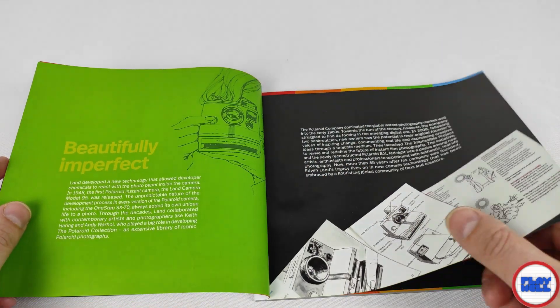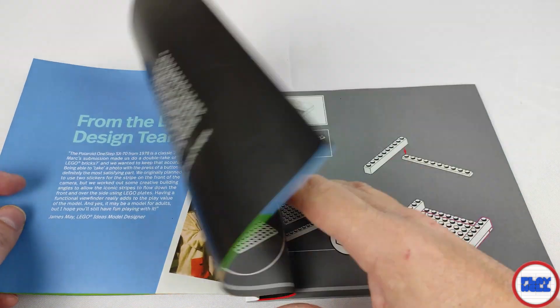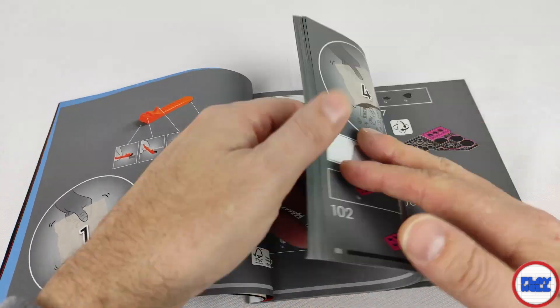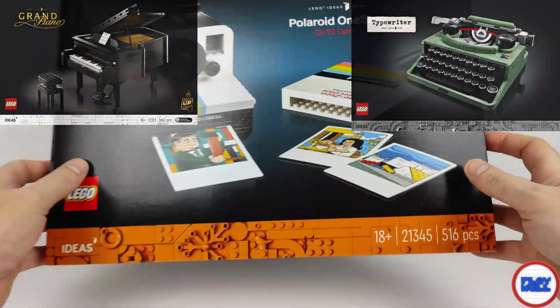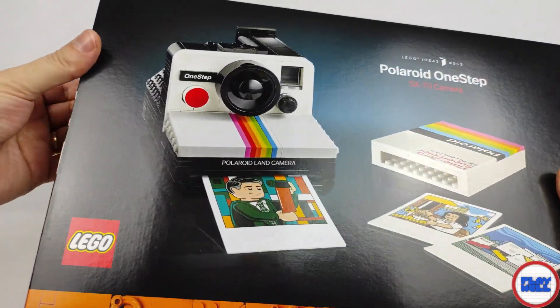Set 21345 LEGO Ideas Polaroid 1-Step becomes the fifty-fourth set in the LEGO Ideas theme, and for me is one of the best in this type of model, after the grand piano and typewriter, being much more affordable — although not exactly cheap.